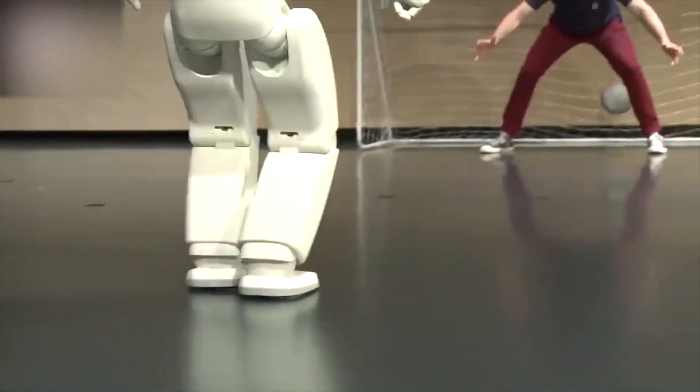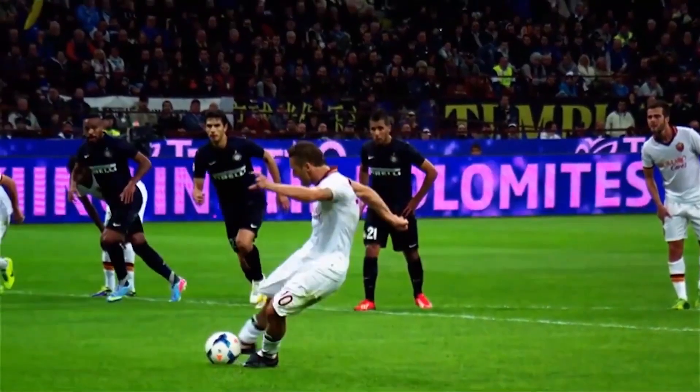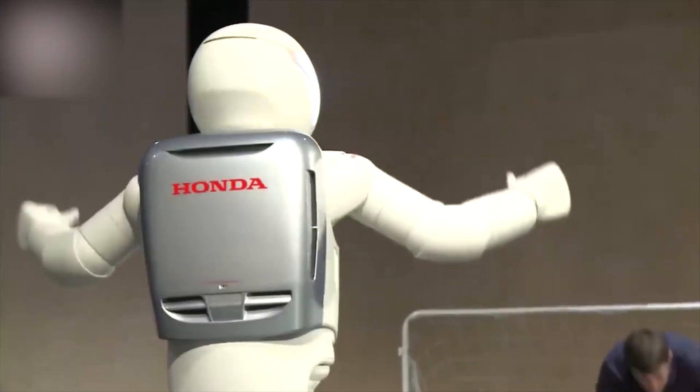One of Asimo's most impressive stunts is his ability to kick a soccer ball. This robot is a regular Cristiano Ronaldo on the soccer field. But what's even more impressive is how he manages to keep his balance while kicking the ball — a feat that would make even the most seasoned acrobat jealous.